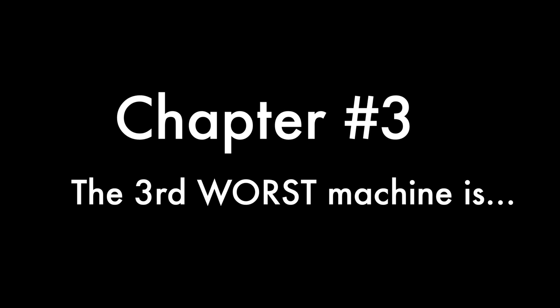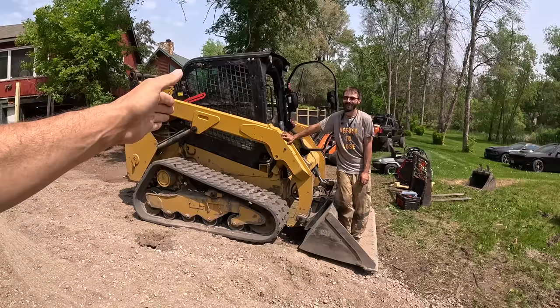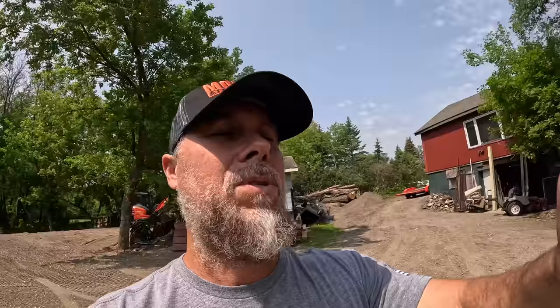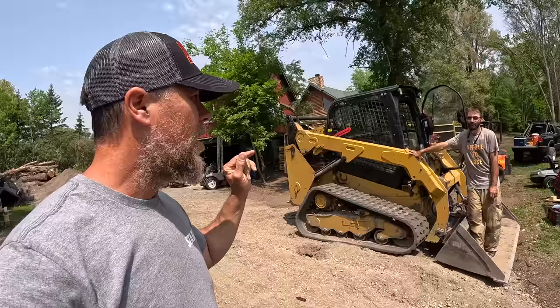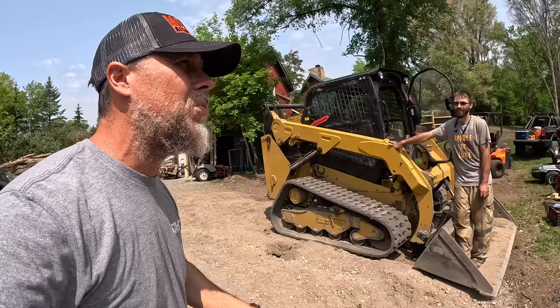The third worst machine I've ever owned is right there — that's a Cat 259. It's a love-hate relationship with this machine. When it operates, everybody in the company loves it. This thing just goes. It's intuitive. It's amazing. The other thing I love about Cat is their service department — it is the best service department, hands down. There's no service department that even comes close. The main facility down the road from us is basically open till midnight, so we can get a part any time of the day.